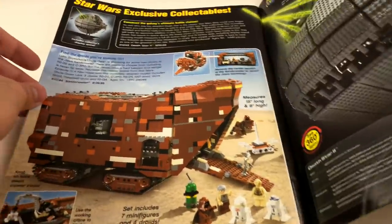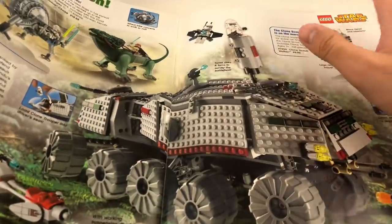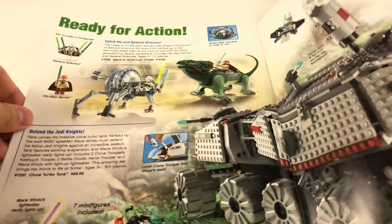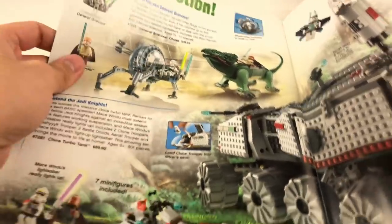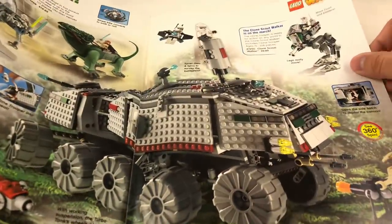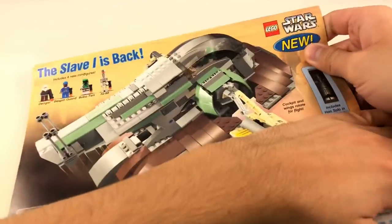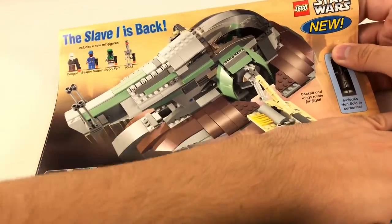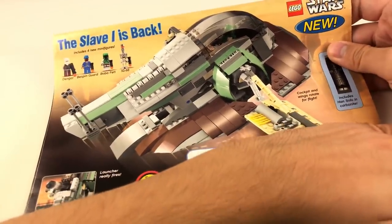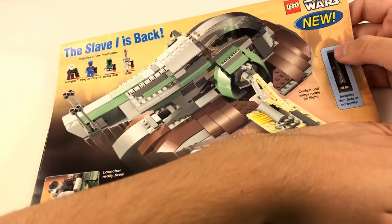We also have some of the UCS sets — the Sandcrawler and the Death Star 2. And right here we have the Episode 3 sets — Revenge of the Sith with that old creepy General Grievous, and the Clone Turbo Tank, which I do have and reviewed. On the back, there's a set I want to highlight: The Slave One. It says 'The Slave One is back,' and the price was only $50. Nowadays if this were released it'd be like $100 or $150. There's also the $200 UCS one, which I hope to get soon because it just retired.